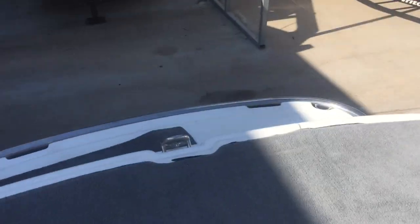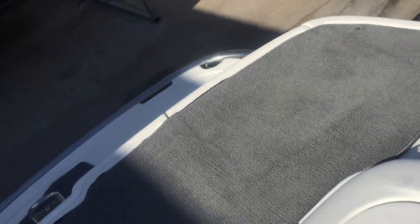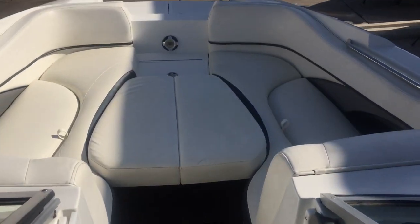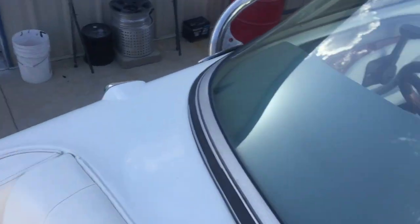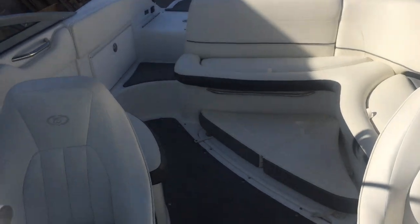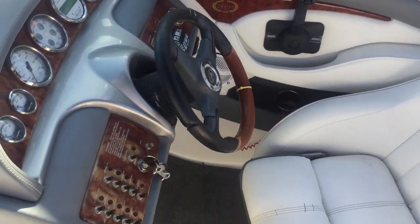It does have the Perfect Pass system in it. This thing is clean, fully serviced, lake ready — 2 hours on the water after it has been serviced and worked on.